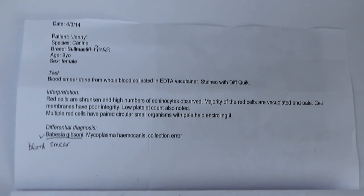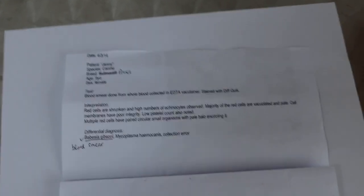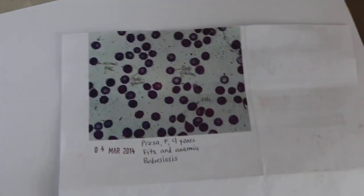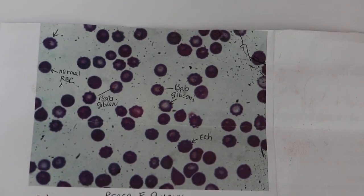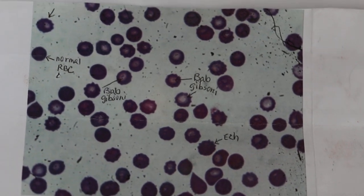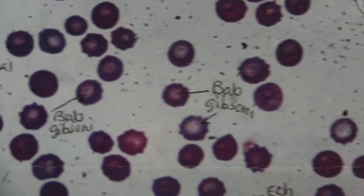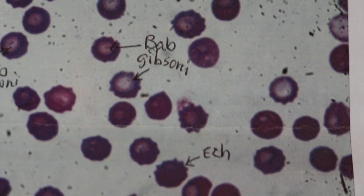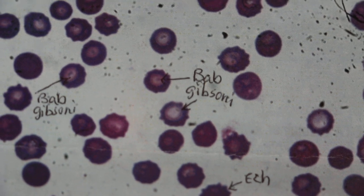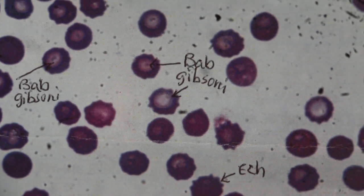The smear shows that she's got Babesia gibsoni. This was done this morning. As you can see in the photo from the microscope of the blood smear, you can see the echinocytes, which is a breakdown of the red blood cells. The normal red blood cells are rounded, whereas the echinocytes are those with spikes due to the breakdown of the red blood cells.